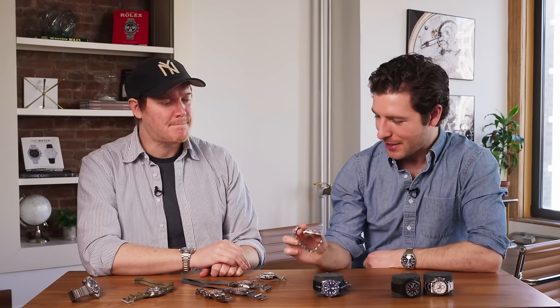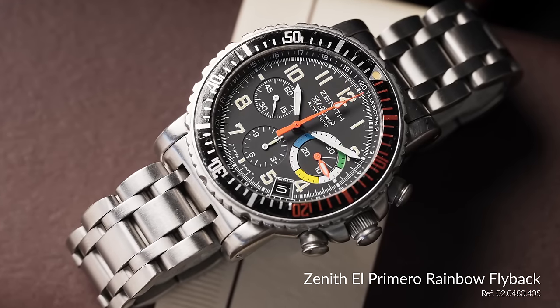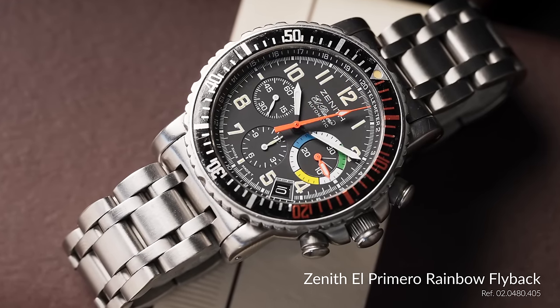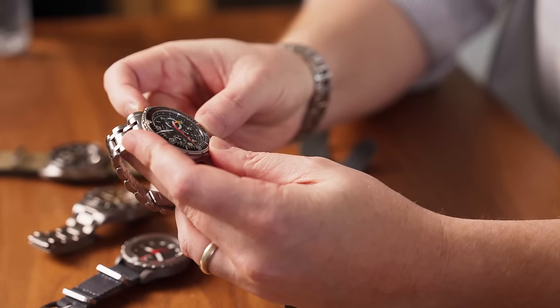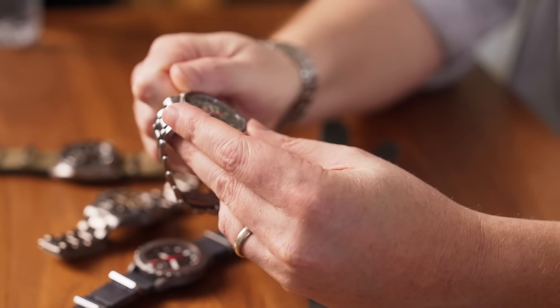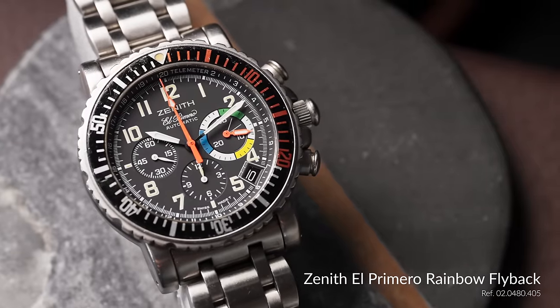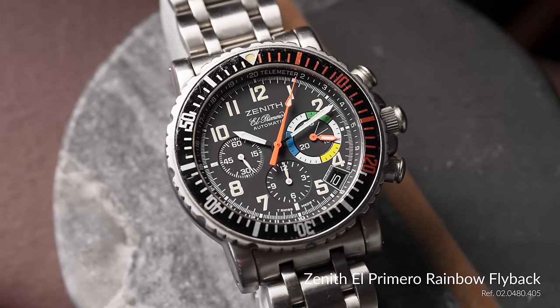As a transition, I want to talk about a watch with a diving bezel that is not a diver per se — this Zenith Rainbow flyback chronograph. This is another watch from that late 90s era where I think tool watches were hitting their peak. It has military roots — it was designed initially for a French aviation unit. My historical understanding is there was a contract for it, then there was a change in administration, the contract disappeared, and Zenith was like, I guess we'll just sell them now.